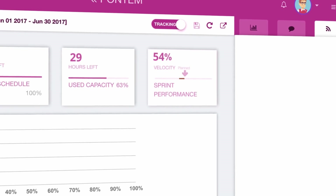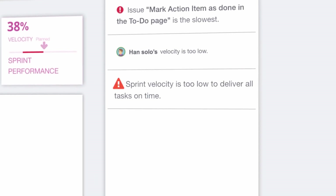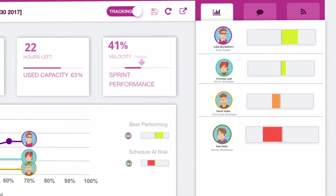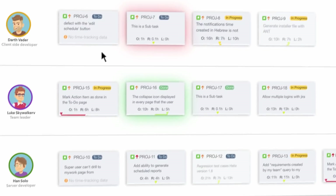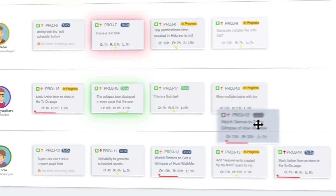Once your sprint's velocity moves into the red, Pontem will send you instant alerts. You'll see at a glance who's your top performer and who's lagging behind, allowing you to take immediate action, like sending help or reassigning issues.